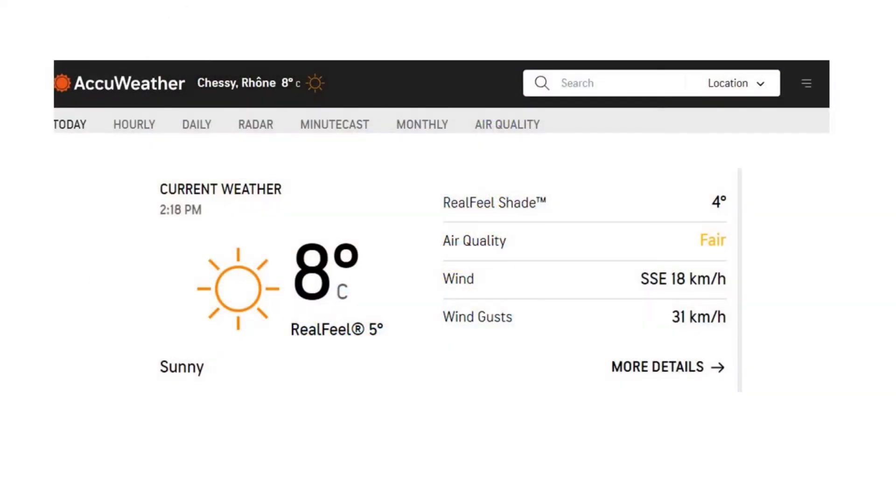Let's talk weather. Paris in April and May can be a little bit changeable, but generally is warmer as we're getting well and truly into spring. The key here really is layers. Make sure you've also got a really good weather app — like AccuWeather — which is really good at hour-to-hour predictions. I would check this every morning before going out.